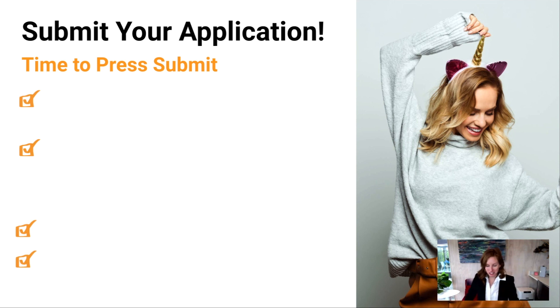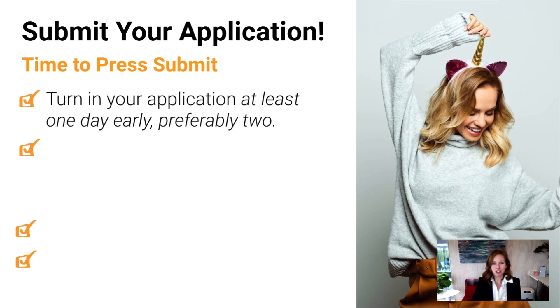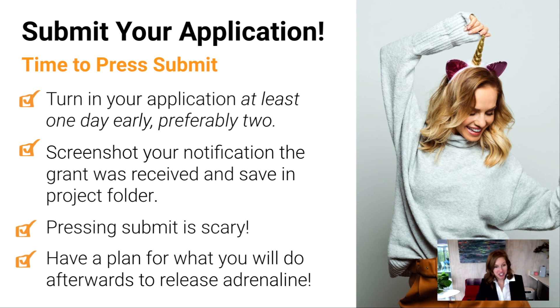It is go time — you're submitting your application. You want to submit at least 24 hours early, preferably more, because it stands out for your reputation and because things happen and you need that wiggle room. There is no reason to be going right up to the deadline. Screenshot your notification that the grant was received and save that in your project folder — sometimes you don't get an email confirmation. When you press submit, it is scary whether it's your first grant or your 50th. Have a plan to release that adrenaline — go take a walk, meet a friend for lunch — so you can roll into whatever you're tackling next.